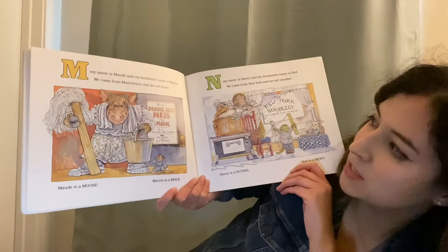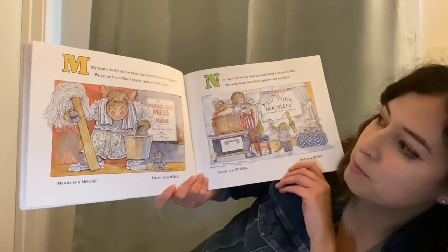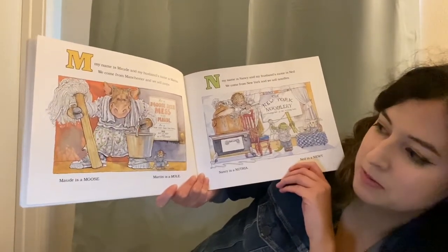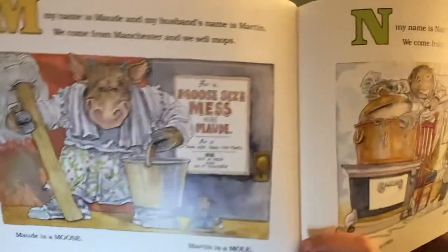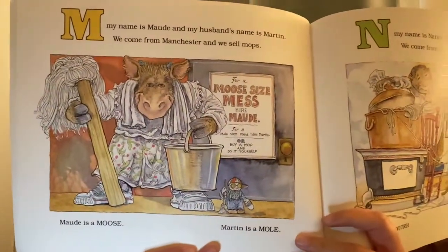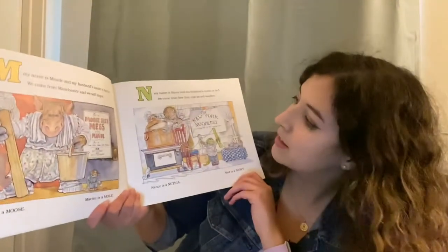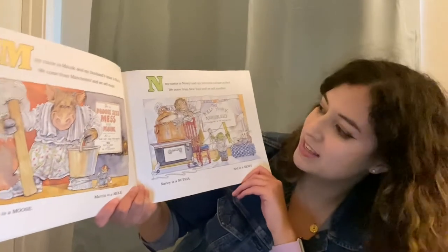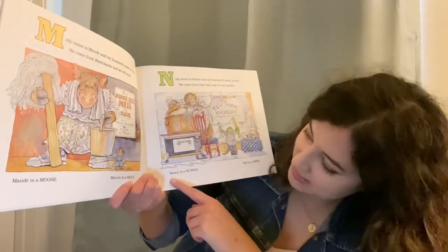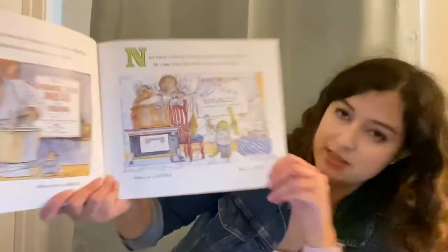M, my name is Maud and my husband's name is Martin. We come from Manchester and we sell mops. Maud is a moose and Martin is a mole. N, my name is Nancy and my husband's name is Ned. We come from New York and we sell noodles. Nancy is a nutria and Ned is a newt.